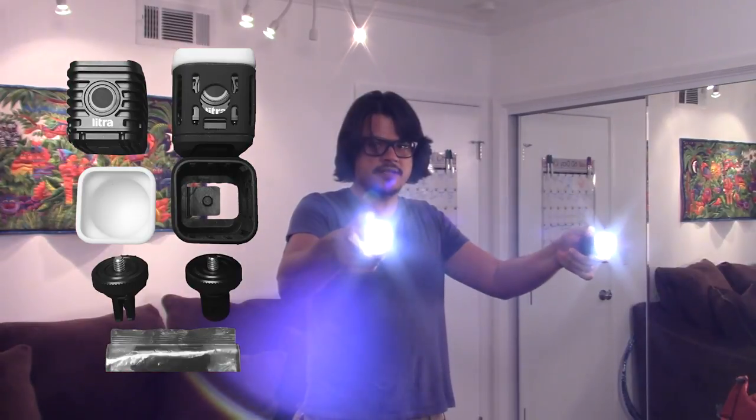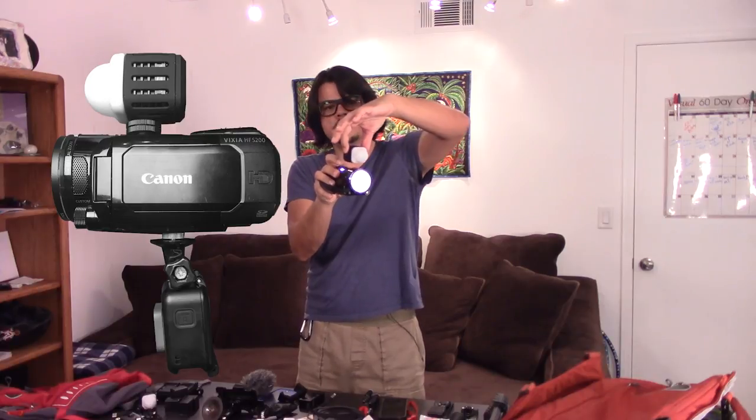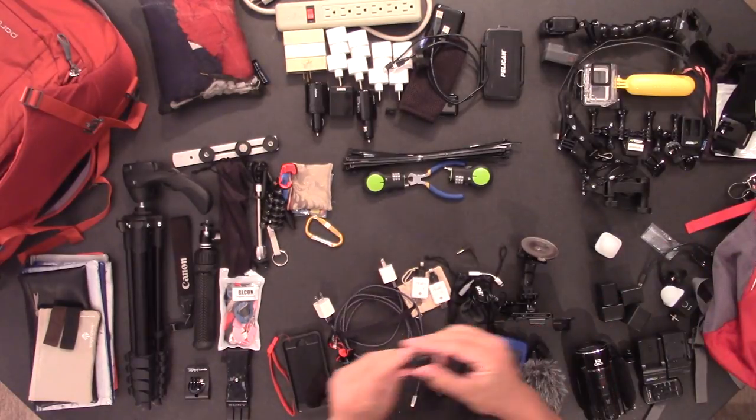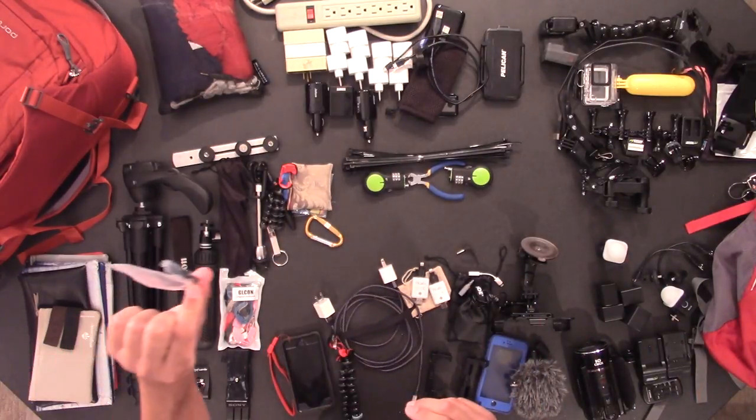Moving on to lights — these little things are called Litra lights. They're pretty bright, compact, and have a quarter-20 thread on the bottom, which lets me thread them onto the bottom of the camera or use the cold shoe mount on top. I can also just throw these in my pocket and walk around holding one. I also bring charging cables for the lights, GoPro mounts for the lights, and a little belt clip — it's so small I'm bringing it anyway.